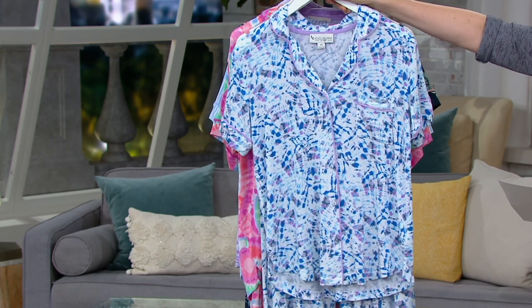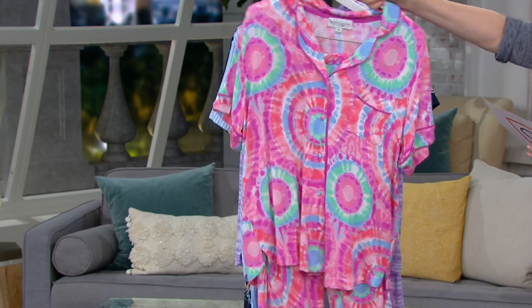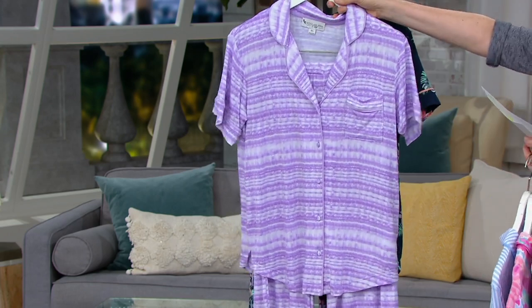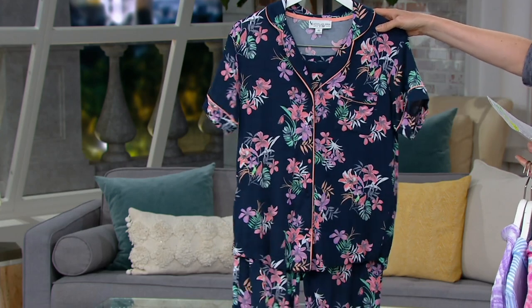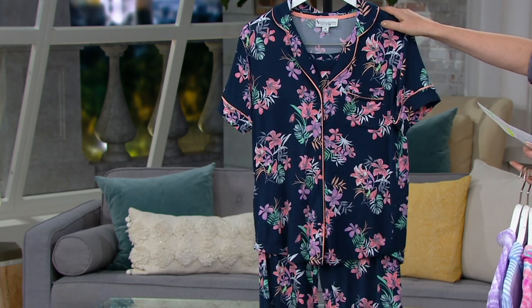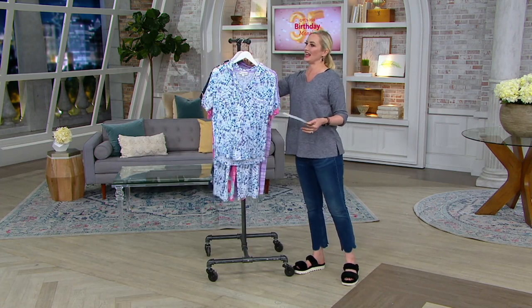Blue tie-dye, fewer than 1,000. Bright tie-dye, fewer than 900. Serenity stripe, 850. Purple stripe, fewer than 700. And finally, our really sweet and fun Island Floral, fewer than 600. This was the most popular in our little sneak peek. $16.66 on this one.